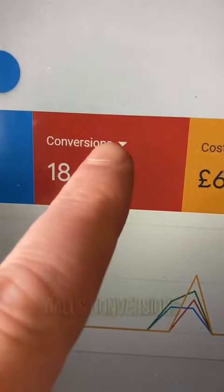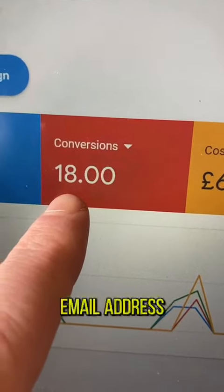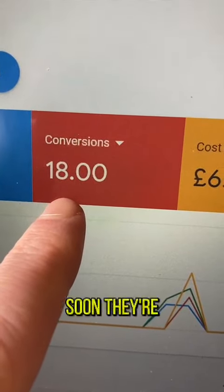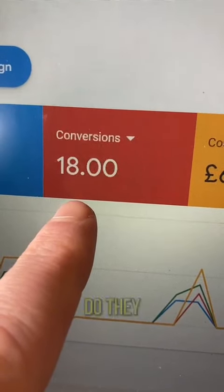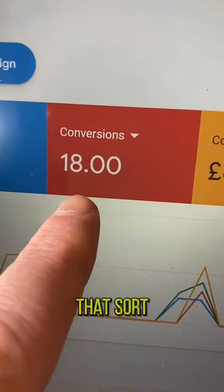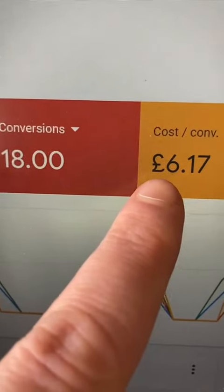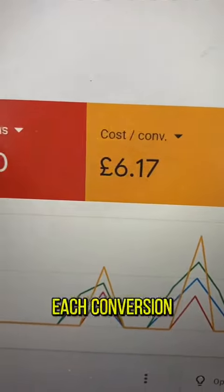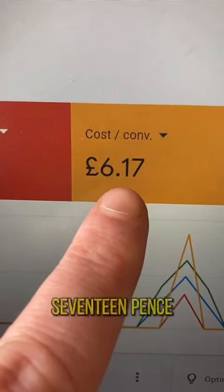These are what Google calls conversions — basically when someone takes an action on the website, giving us their name, email address, property address, how soon they're looking to move, what their challenge is at the moment, where they need to move to, and whether they have a mortgage in place. So that's 18 families, with each conversion costing only £6.17 each.